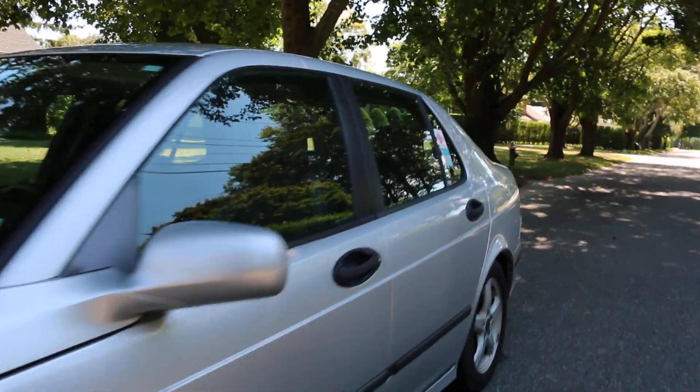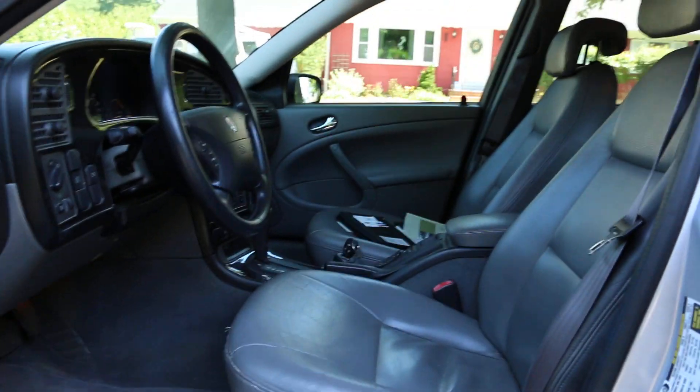Silver with a gray interior. Very, very well-appointed. Pretty hot here today, but the air is blowing nice and cold.